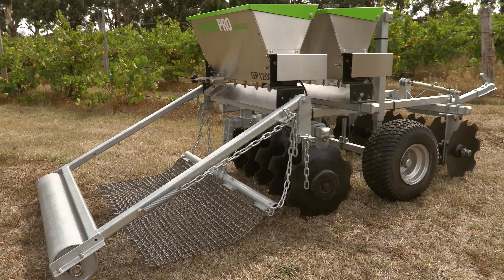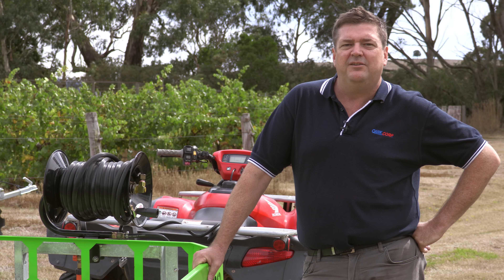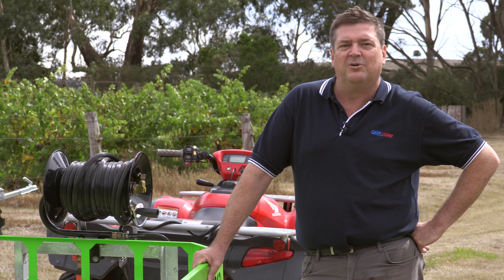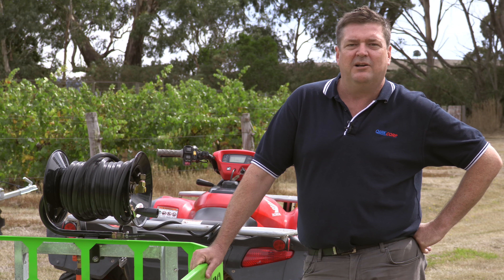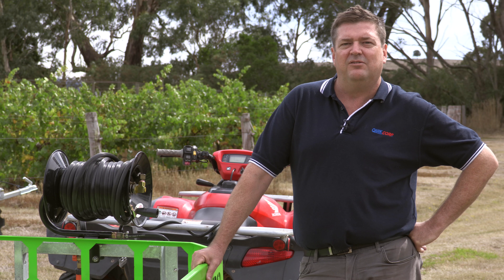GreenPro is a division of QuickCorp. We've been manufacturing quality agricultural equipment for the last 30 years. The best way to see the complete range of GreenPro implements is at greenpro.com.au, and if you go there you'll be able to find all the product information, product videos, and numbers to contact our specialised team.